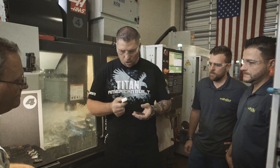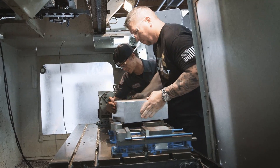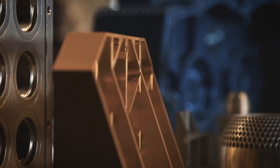I actually run a job shop — not just a job shop, but an aerospace job shop — where we're making the most difficult parts imaginable out of the toughest materials on the planet.